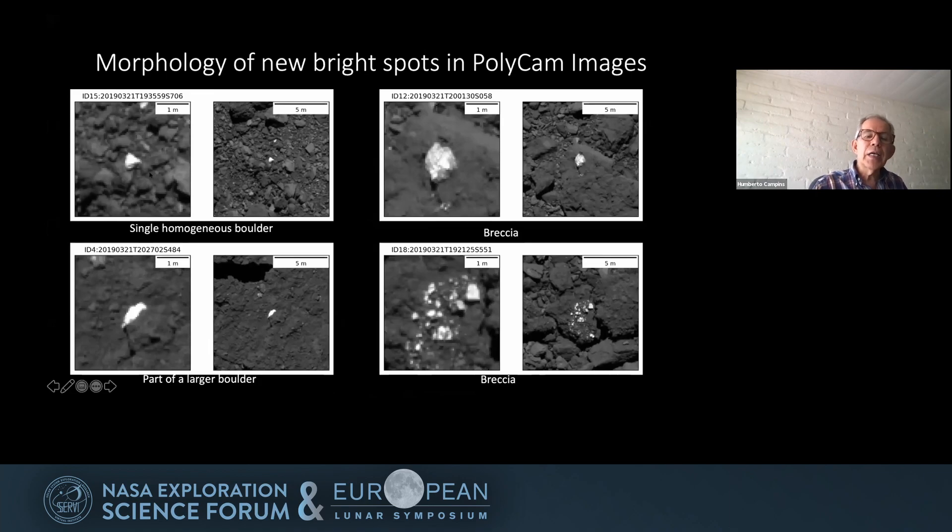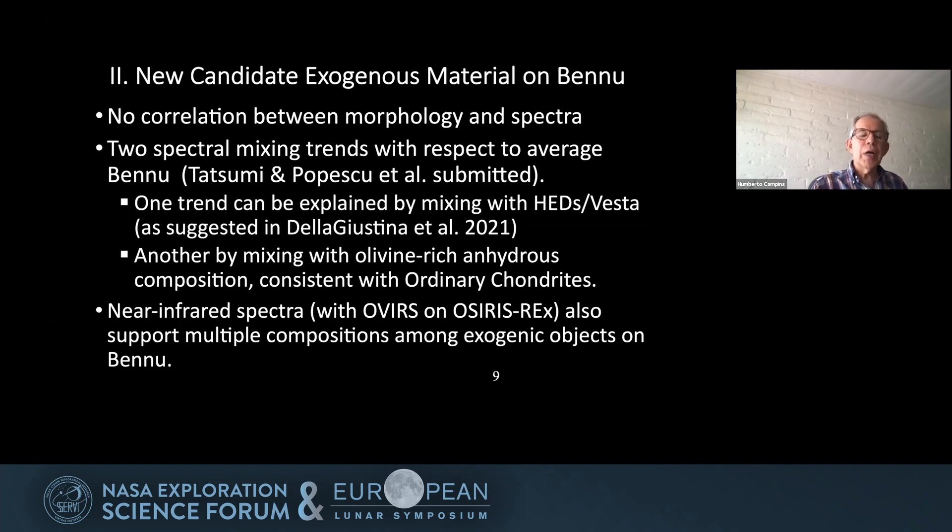Here are some images of our boulders. We find them either as single homogeneous boulders, as pieces of a larger boulder, or as breccia-type material — bright objects encrusted into a matrix of darker, average Bennu-like material. We find no correlation between morphology and spectra, but we do find two distinct spectral mixing trends with respect to average Bennu.